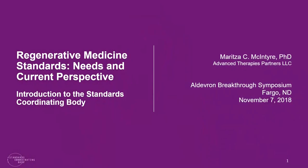Thank you Henry for that kind introduction, and thanks to James Brown, my ex-colleague at Regenexx, for inviting me here — representing the Standards Coordinating Body for regenerative medicine products — to speak to you about regenerative medicine standards, to make a case that they're needed, and to give the current perspective on the landscape of standards within our field.